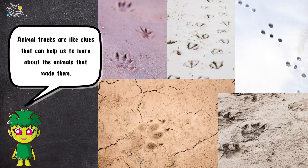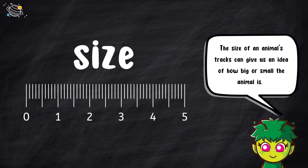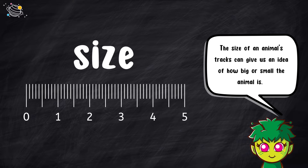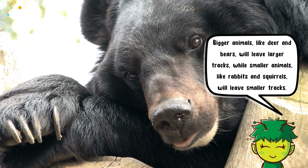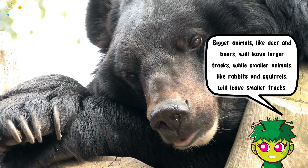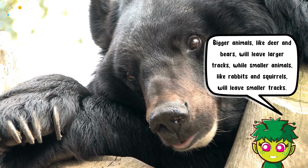Animal tracks are like clues that can help us learn about the animals that made them. By looking at the size and shape of the tracks, we can make some guesses about what the animal looks like and how it moves. Bigger animals, like deer and bears, will leave larger tracks, while smaller animals, like rabbits and squirrels, will leave smaller tracks.